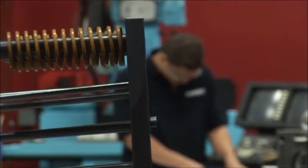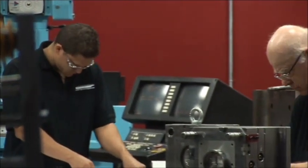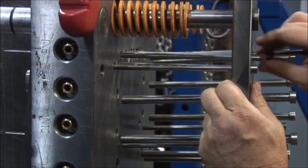Attention to quality is also a key element within the tooling department. Gemini's tooling facility is fully capable of handling your mold repairs in-house, which reduces customer cost and improves lead time when a mold requires repair.